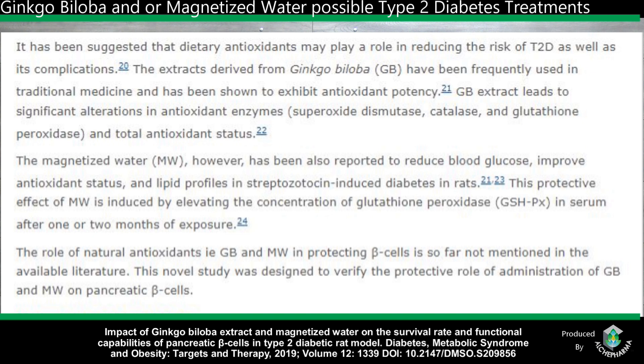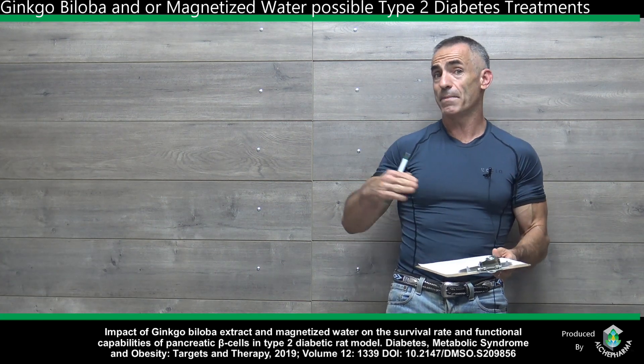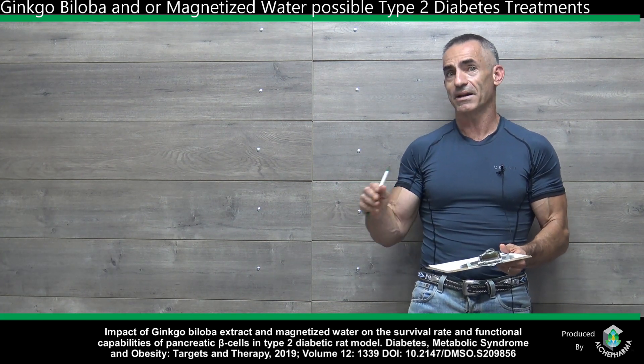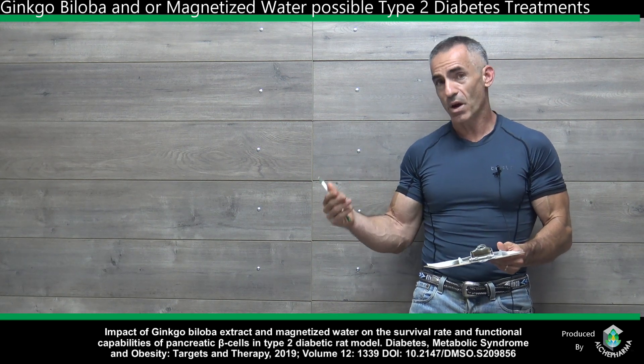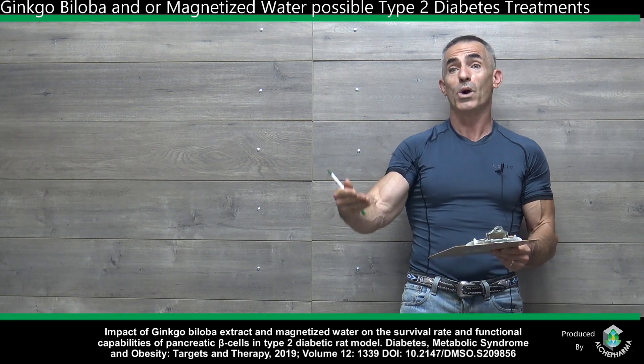The magnetized water — again, dual study — has also been reported to reduce blood glucose, improve antioxidant status, and lipid profiles in streptozotocin-induced diabetic rats. The protective effects of magnetized water are induced by elevating the concentration of glutathione peroxidase in serum after one or two months of exposure. Keep in mind the study only ran about a month, yet you could see the effects of magnetized water as well as ginkgo biloba, even though ginkgo biloba outperformed magnetized water — hence the title.